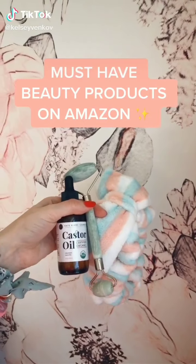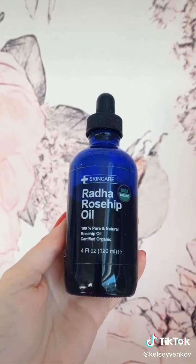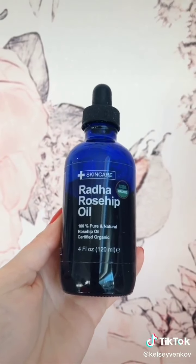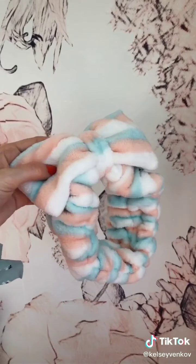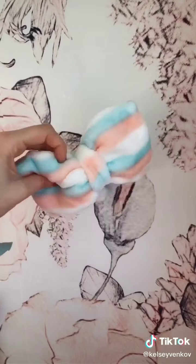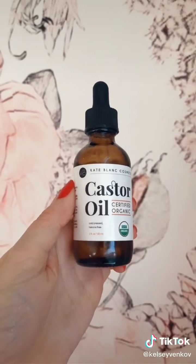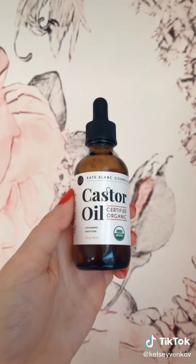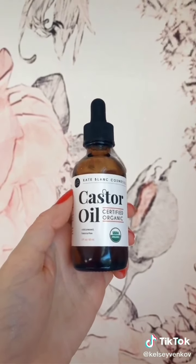Must-have beauty products from Amazon. This rosehip oil is really good — it has over 5,000 reviews on Amazon and is great for brightening and firming the skin. I love these cute headbands for your skincare routine — they hold all my hair back, are really soft, and come in a pack of eight. I love this castor oil for my eyelashes — I put it on every night right before bed and it has seriously helped lengthen them so much.